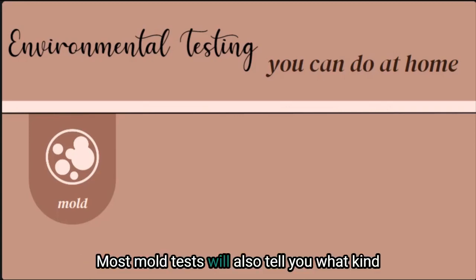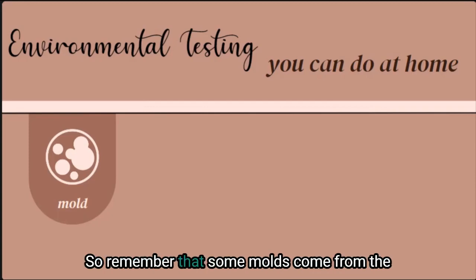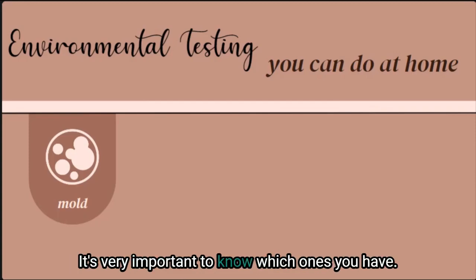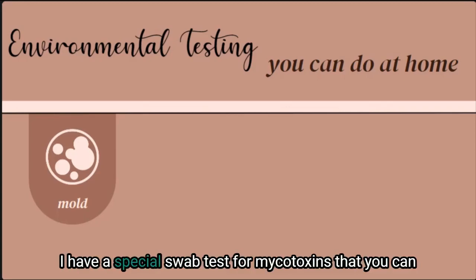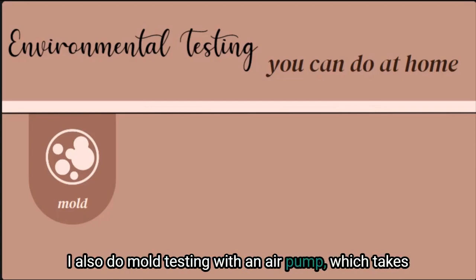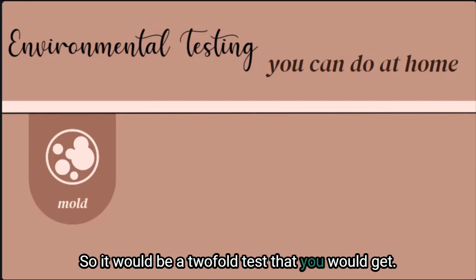Most mold tests will also tell you what kind of mold and how much of it was detected. Remember that some molds come from the outside — from trees, grass, and plants — and then some mold may come from damaged building materials, so it's very important to know which ones you have. A mold test can generally be mailed to you. I have a special swab test for mycotoxins available through my website, or you can have a professional come out. If you're local in Minnesota, I also do mold testing with an air pump plus a swab test — a two-fold test.